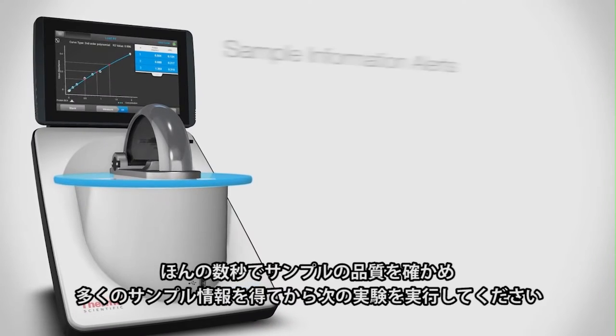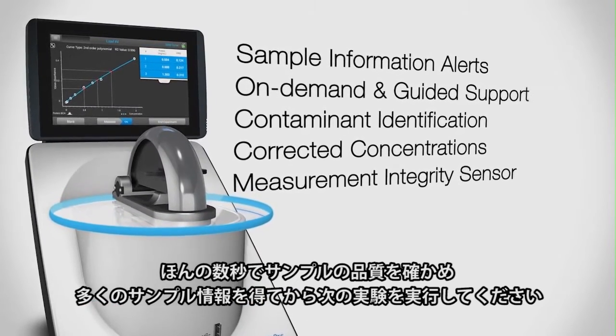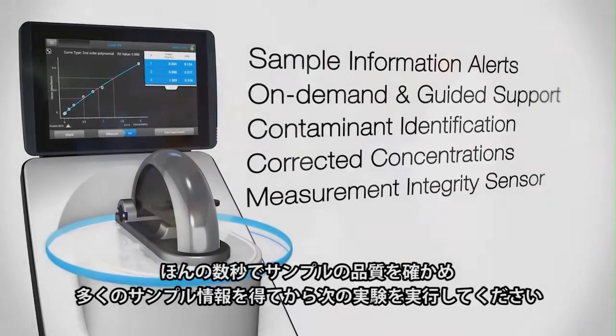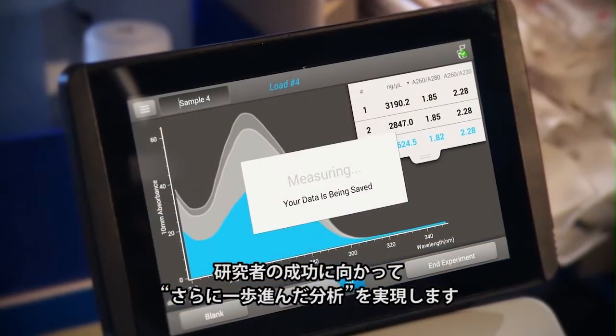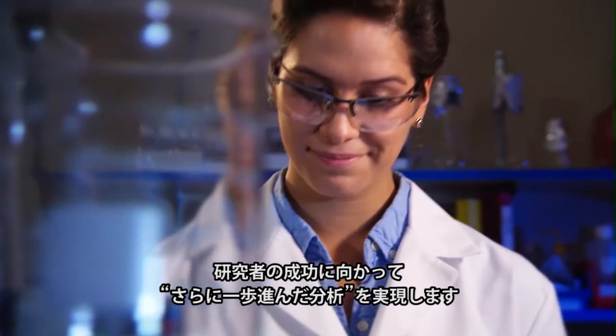Make enlightened decisions with more information from NanoDrop 1 instruments and qualify your sample in seconds before you run your next experiment. NanoDrop 1 UV Vis Micro Volume Spectrophotometers — build confidence with sample intelligence that brings you one step closer to success.